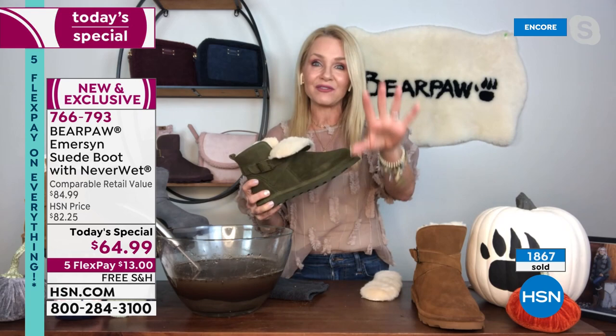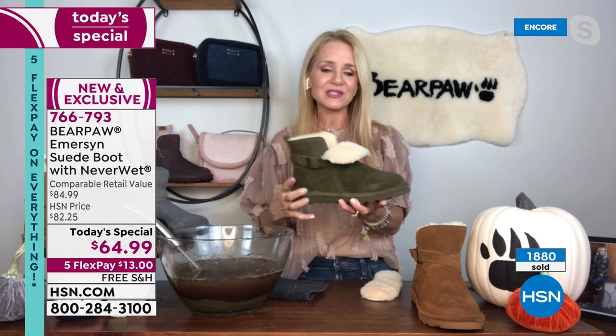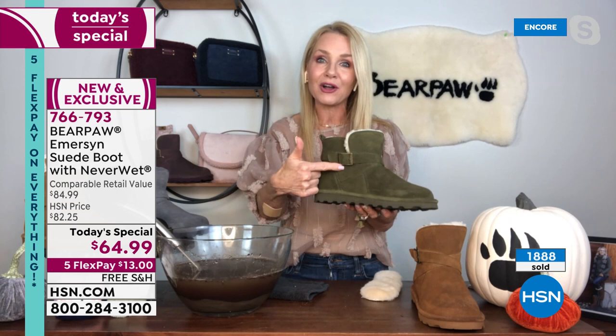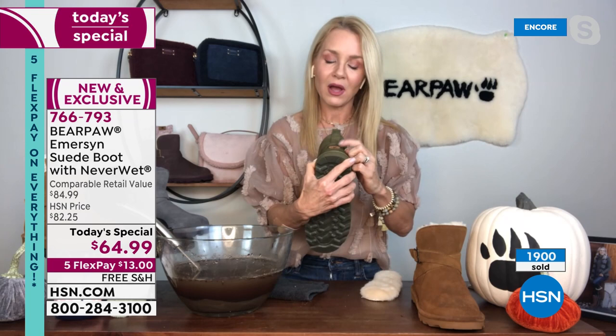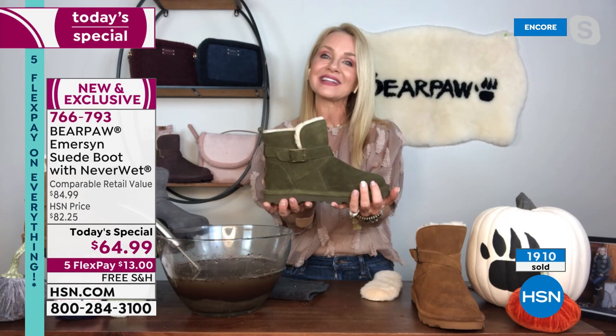If you're taking advantage of the value, get the really popular fig and maybe also the olive — have one inside, one outside, rotate them around. It's too cute a boot not to take advantage of. They just added this sweet buckle — it's extra suede on the side. You could adjust it, but it's really more of an aesthetic that jazzes up the boot a little bit. The back has that leather Bear Paw logo because you want everyone to know what you're wearing.